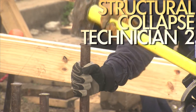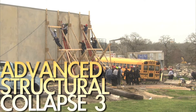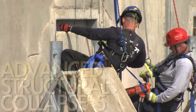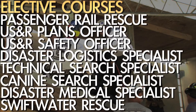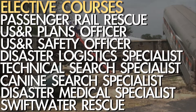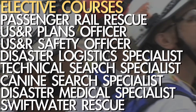They have to have the 80-hour structural collapse course. Then they have to take Advanced Structural Collapse Three, which is advanced exterior shoring; Advanced Structural Collapse Four, which is advanced interior; and Advanced Structural Collapse Five, which is advanced breaching and breaking. They take those three classes and also one elective. That equals 304 hours of training, and they will then get their USAR Rescue Specialist Certificate from TEKS.